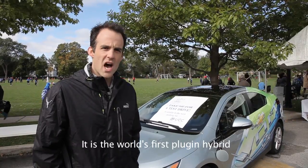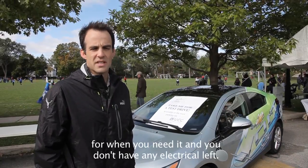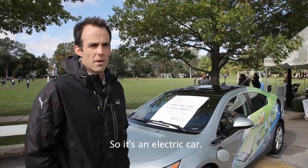This is Nicole's first plug-in hybrid, so it's got an electric drivetrain as well as a gasoline assist for when you need it and you don't have any electrical left. So it's an electric car.